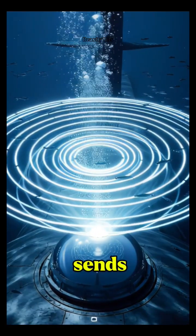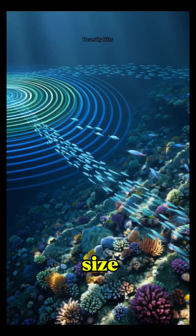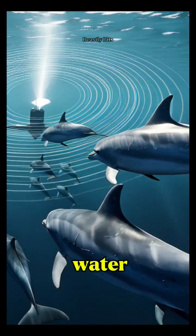When a submarine sends a sonar ping, it's like throwing a ripple across an entire ocean. The returning echoes can reveal the size, shape, and even movement of faraway objects — like having x-ray vision in water.